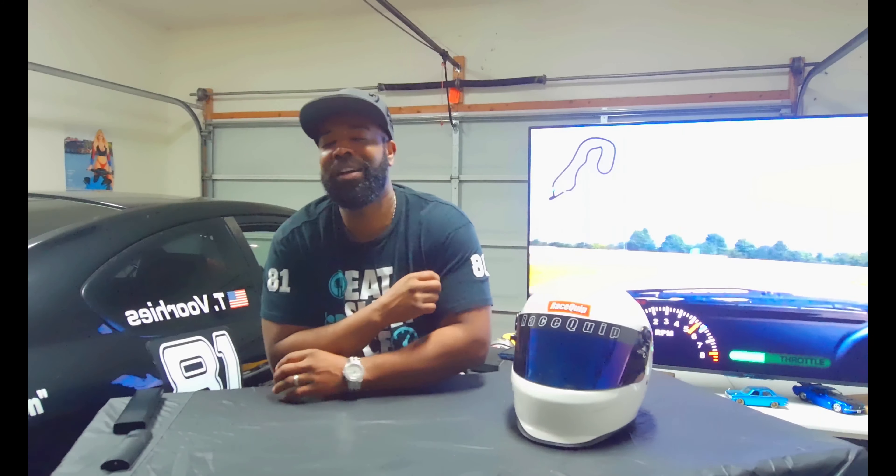Hello race fans, welcome back to the Rhythm Smoke Racing channel. I am your host Rhythm Smoke, aka Mr. 81. As you might notice, I didn't post a video last week because I was on vacation.